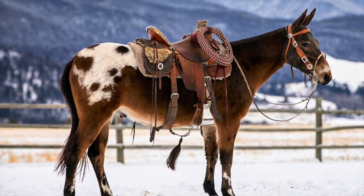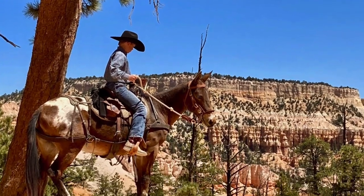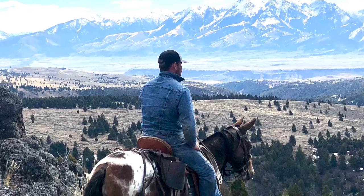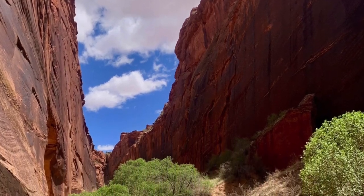Meet Señor Carrots. Señor Carrots is a 14-hand, 7-year-old Bay John Mule with a really pretty Appaloosa blanket. He has a big hip and a nice head.